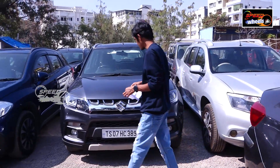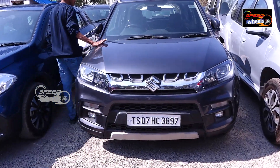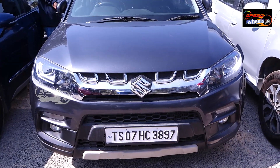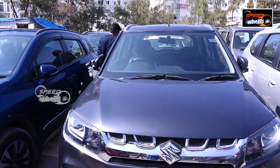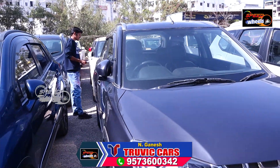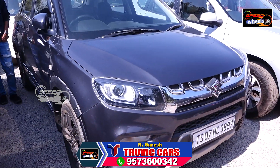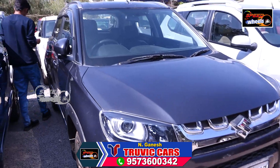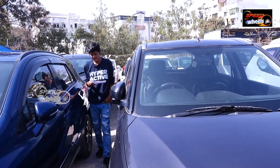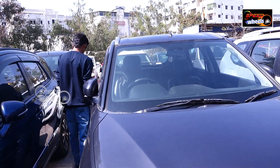This is the Maruti Brezza, 2019 model with 55,000 km. There is a lot of space and it is great for family use and long drives. It is available with automatic transmission. This vehicle automatically shifts smoothly.